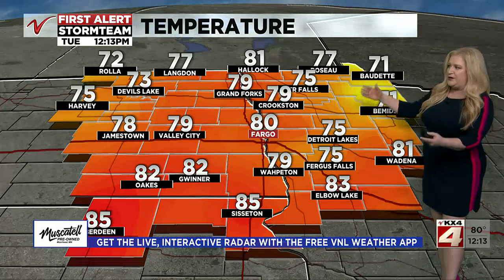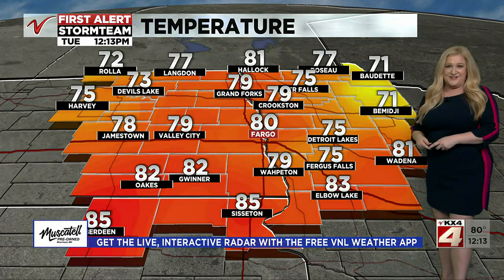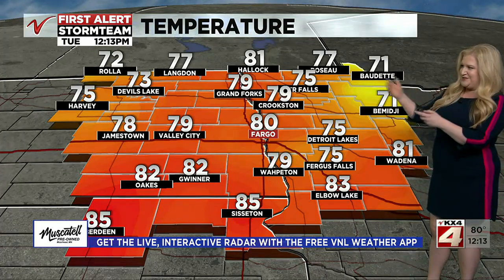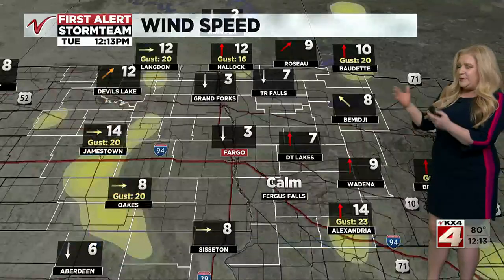Temperatures are warm. We are already in the 80s for some of us in the south. We're at 80 degrees in Fargo. It's 85 in Sisseton and even Hallock at 81 right now. Some upper 70s in the Northern Valley too, with Grand Forks at 79.